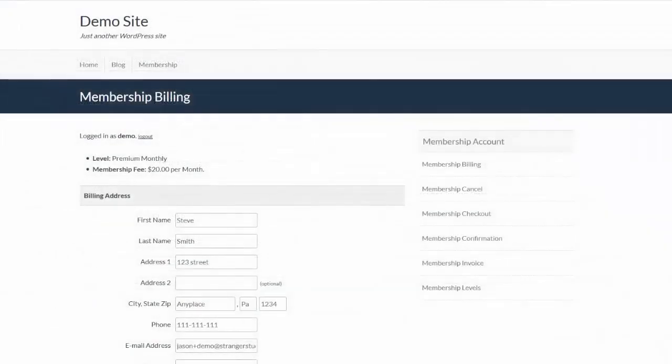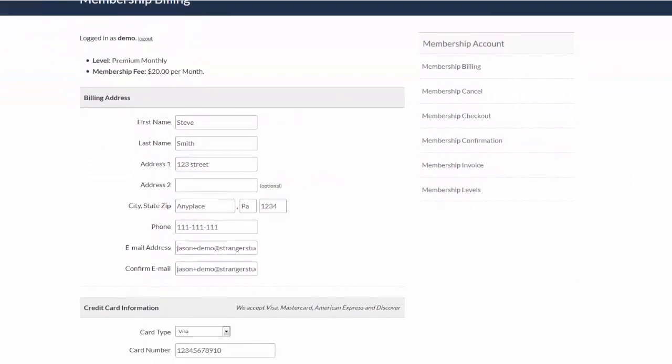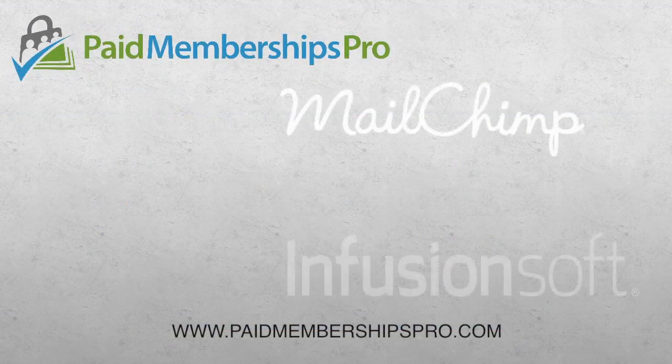Your members can update their billing information or cancel their account directly on your site. Any active subscription will be cancelled at the payment gateway for you.